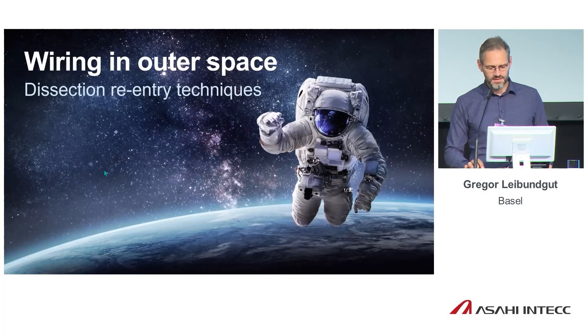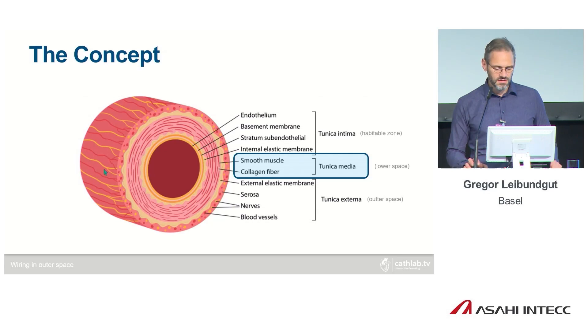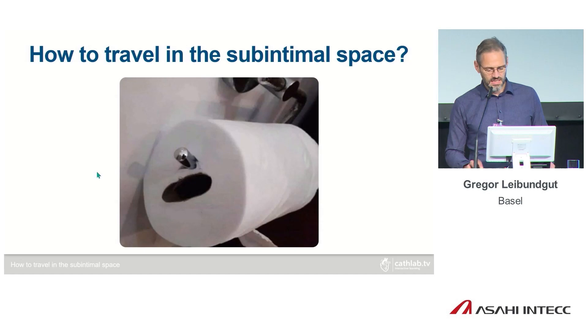These are newer techniques. We have new devices and much more possibility to get around uncrossable or undilatable proximal caps and lesions. The concept is easy: we are traveling within the intimal space — in the tunica media between the tunica intima and the externa. You can do this both ways: antegrade, called antegrade dissection re-entry, or retrograde — the retrograde dissection re-entry technique.